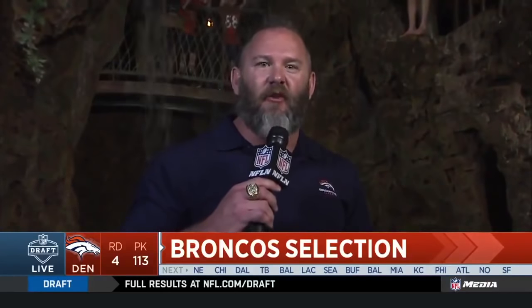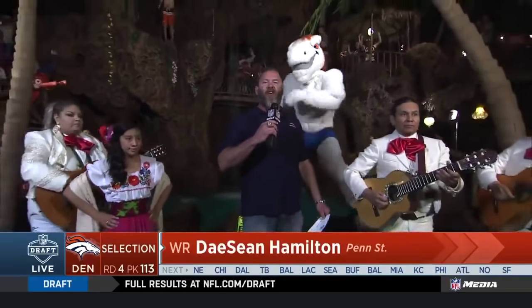Hi, I'm Casey Jones, former undrafted center from the University of Miami, two-time Super Bowl champion and Colorado native. It gives me great pride and excitement to announce that with the 113th pick, the Denver Broncos select in the 2018 NFL Draft Deshaun Hamilton, wide receiver from Penn State University. Let's go Broncos.